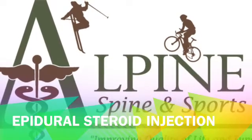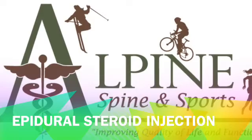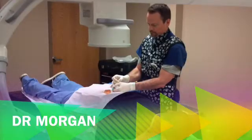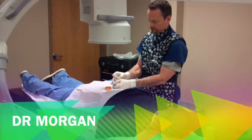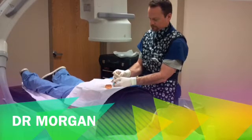Hello, my name is Brant Workman and in the following clip I will explain your epidural steroid injection. If you've not met him already, I'd like to introduce you to Dr. Morgan. Later on in the clip we will see him perform a live epidural steroid injection.